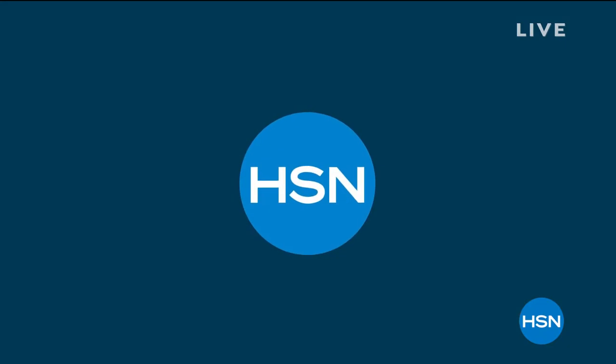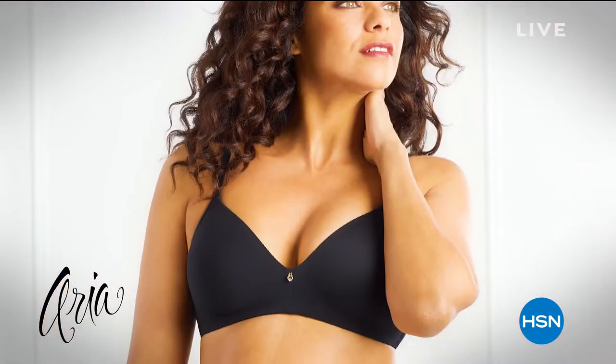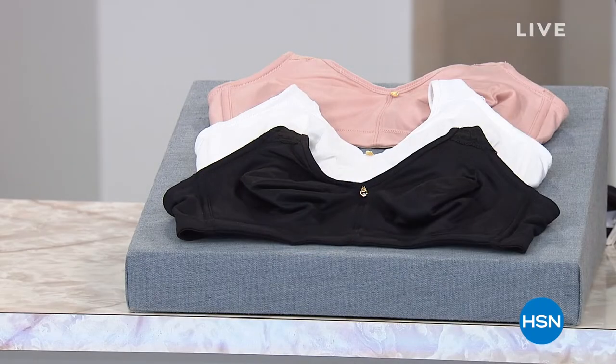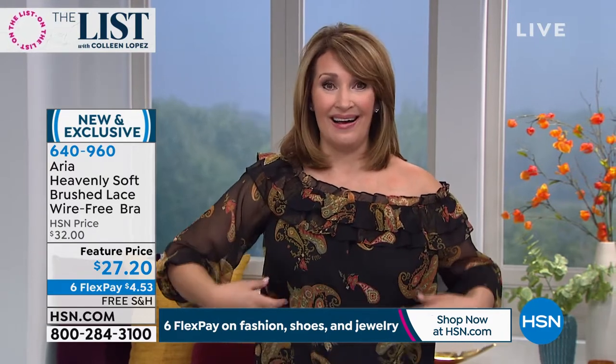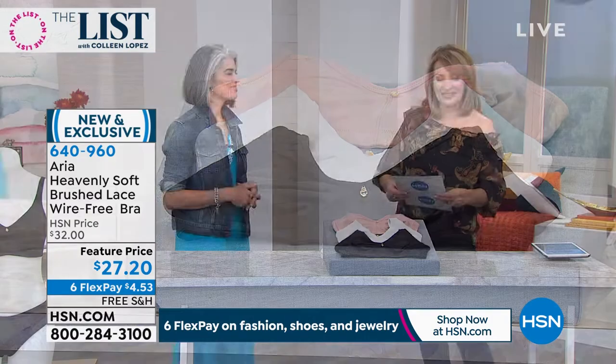Aria is found in only the absolute finest department stores. This is a lingerie brand that does it right — their lingerie is absolutely beautiful. Today we're launching a brand new bra here — this is a world launch at HSN. It's called their Heavenly bra. They brought me a sample to put on today, and I put it on and went, 'Oh my gosh, this is heaven' — not realizing they call it their Heavenly bra. And they are heavenly to wear. They're so soft and yet give you amazing support — doesn't dig into your shoulder line.